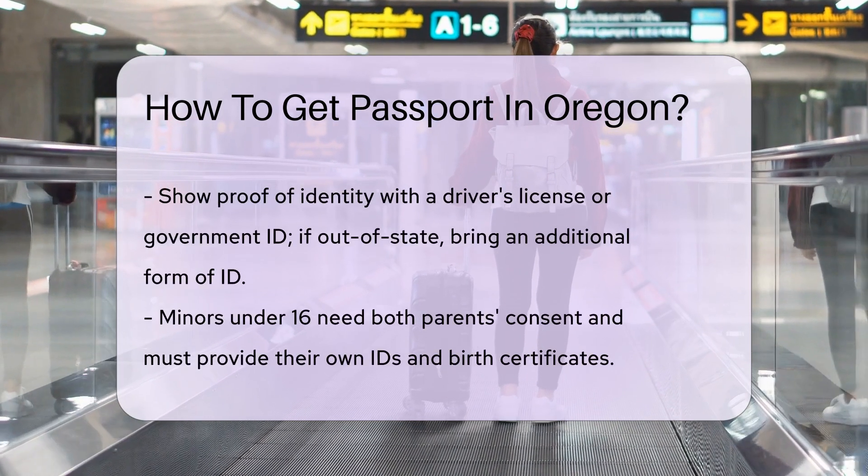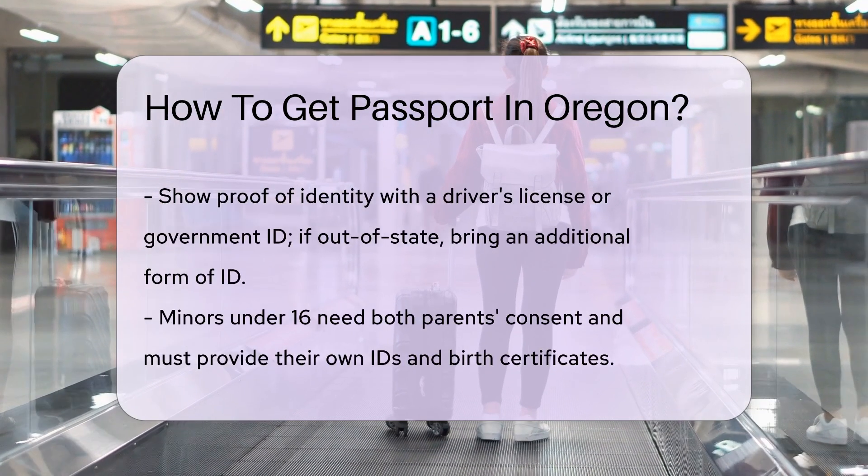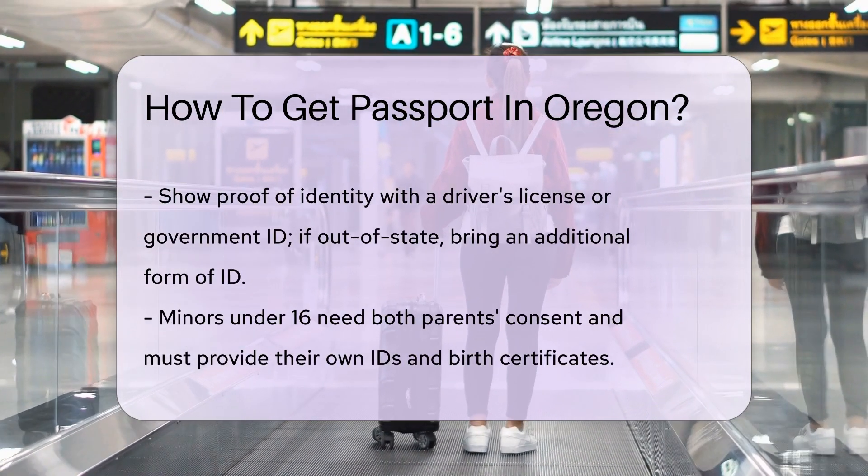Fees are part of the deal. They vary depending on age and whether you're opting for a book or a card. Check the latest fee structure so you're not caught off guard.